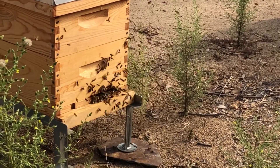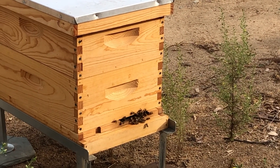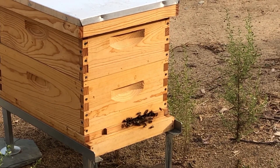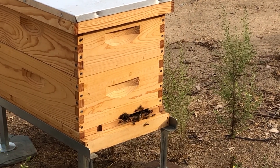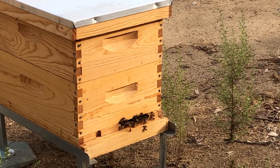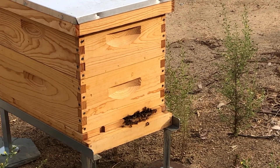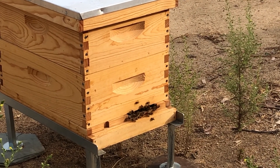Just for reference, this is the same hive an hour later — these are the Autonomy bees, by the way — and this is after they have completed their orientation flights for the day. You can see there are bees coming and going and a few hanging out at the entrance, but definitely not the same flurry of activity from an hour ago.